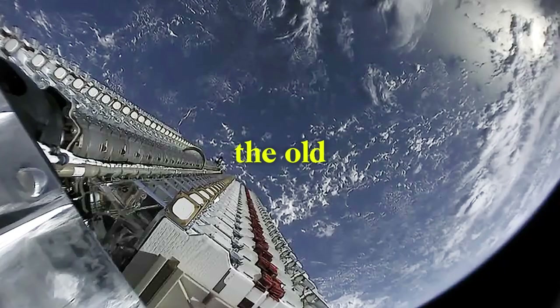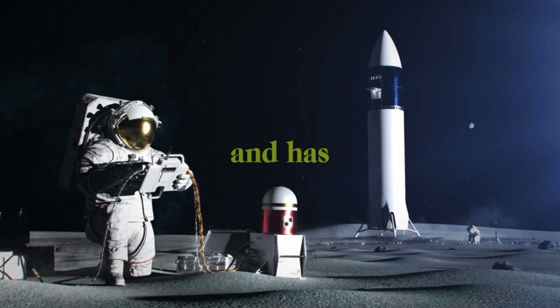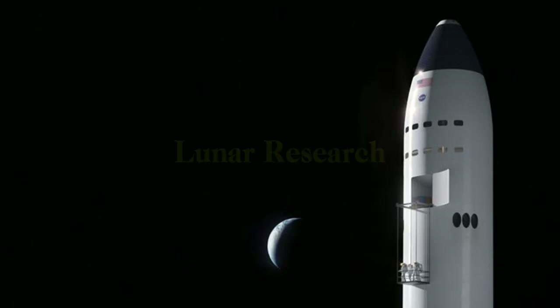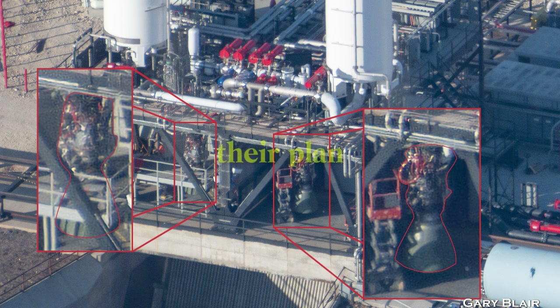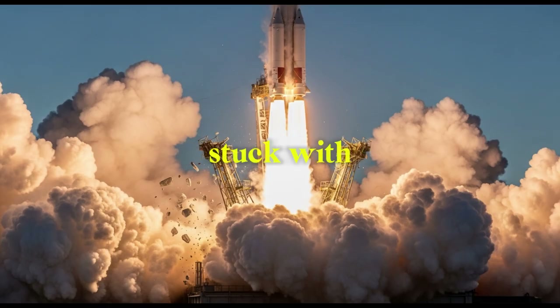NASA's Lunar Gateway is the old way of thinking — it's complicated, expensive, and needs all the countries to work together perfectly. The project is already costing $4.1 billion more than planned, with delays because it's hard to get different countries' parts to work together. China's International Lunar Research Station, which they're doing with Russia, is the total opposite — they want to build everything from scratch using stuff they find on the moon. But their plan needs mining machines, factories, and building robots before anyone can even live there safely. If one machine breaks, the astronauts would be stuck with no place to live.